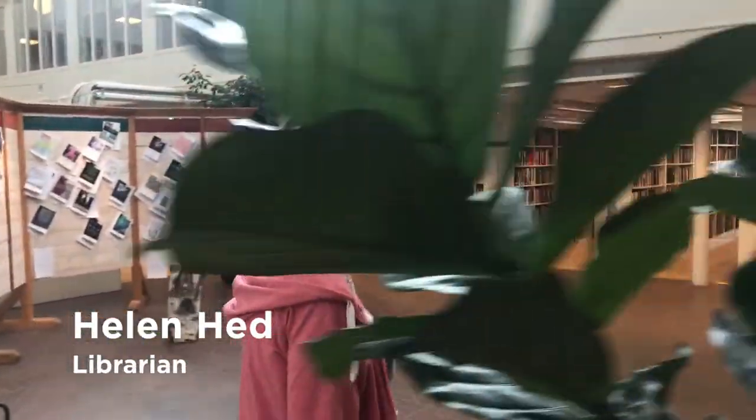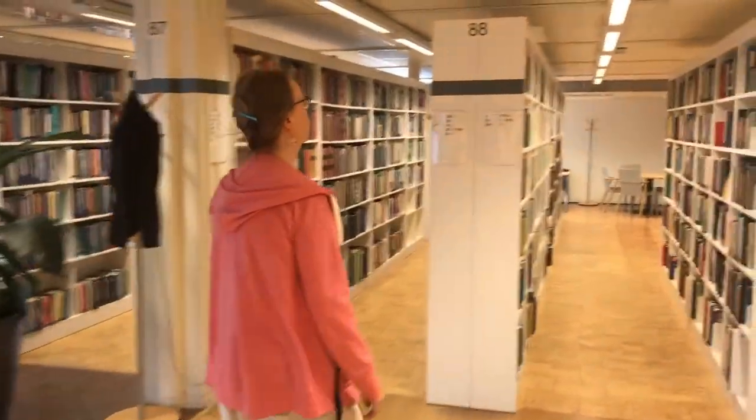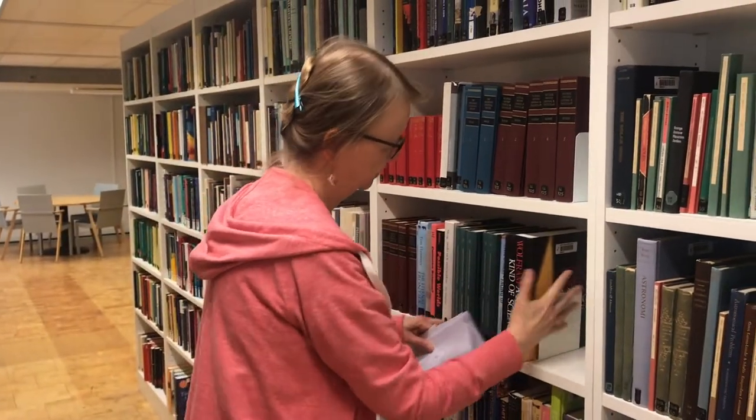My name is Helen Head and I'm a librarian. I have a PhD in biology, so I'm very good at stuff that natural science students need. I'm here today to tell all of you about some things you need to know about the library: how to use it, where it is, and what you can and cannot do.